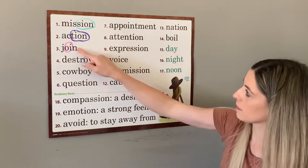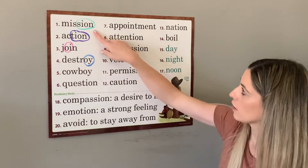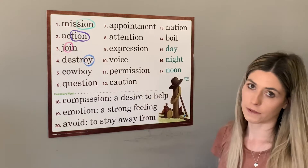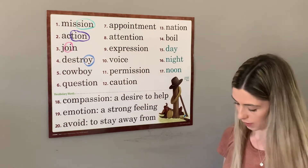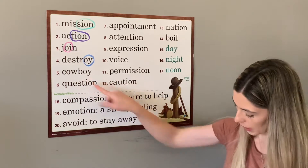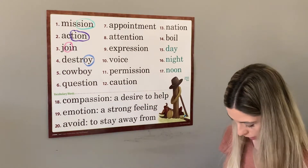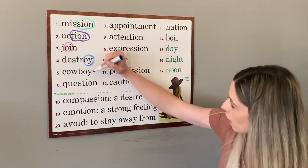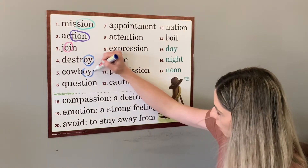So those are our four special sounds on this chart: shun, shun, oi, oi — two different ways to spell those two different things. Next we have cowboy. The cowboy rode his horse across the field. That also has the o-y, oi as in boy.